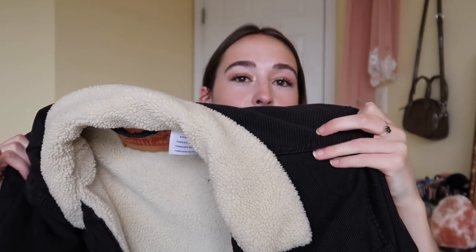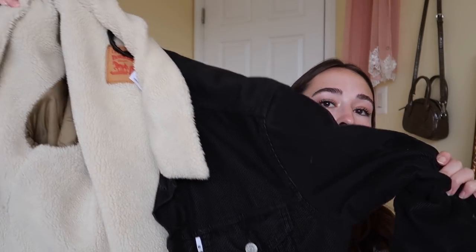Last for style is this Levi's coat that I thrifted. I'm obsessed with it — every fall I break it out and just feel so cool. It's a black corduroy coat with a fuzzy inside. It's super warm and looks really nice — just the perfect fall coat in my opinion. I'll link it below if I can find it, though it's a pretty old jacket. It's a size medium and might actually be a men's coat, but I love it.